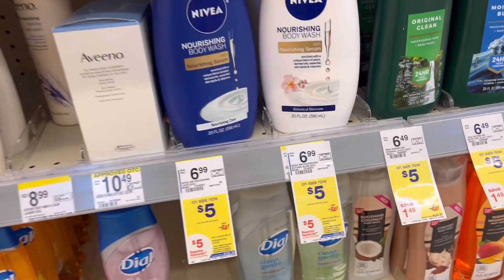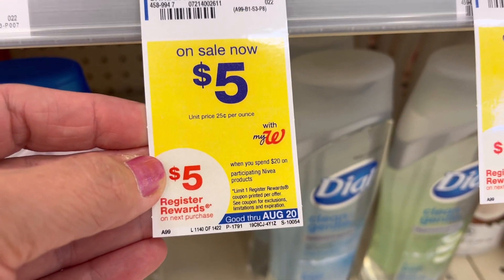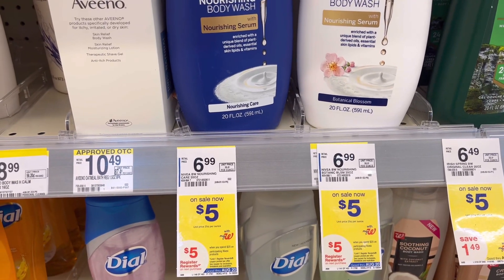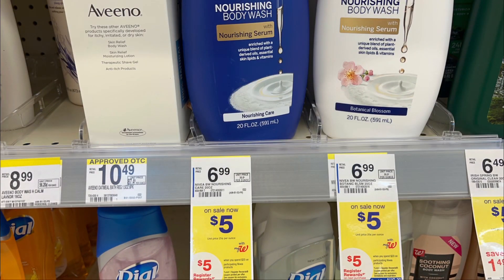Next, Nivea body wash are $5 each this week, on promotion spend $20 get back $5 in registered rewards. Total for four is $20, no coupons, but you will get $5 in registered rewards plus $5 store registered rewards for spending $20 on personal care. Total cost is $10 for four. With a spend booster — spend $20 get $5 — total is $5 for four, but you cannot use points to pay when using the digital or paper spend booster.